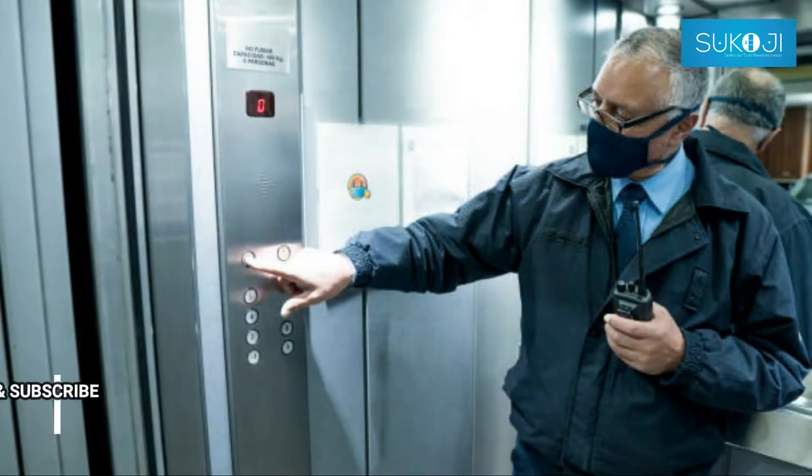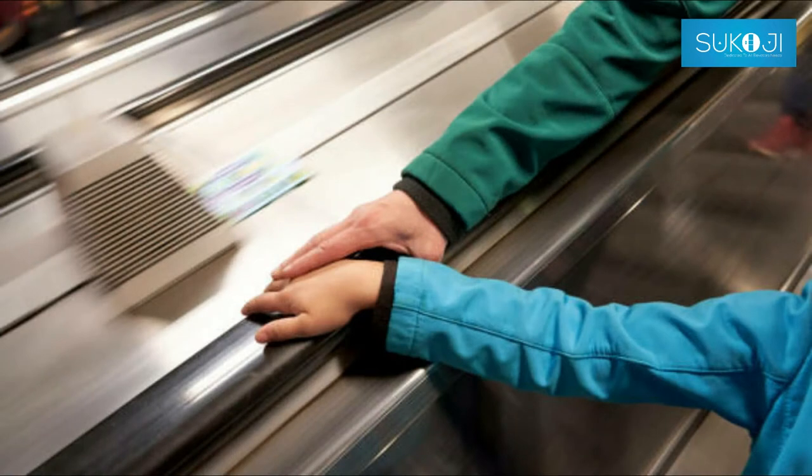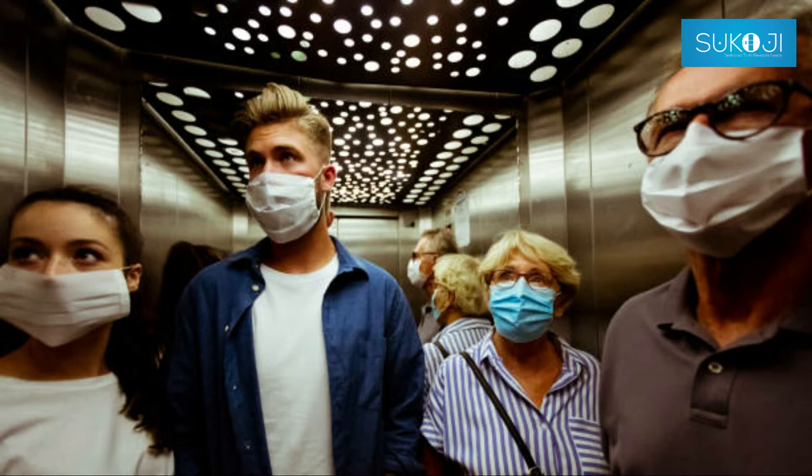It can also attach to surfaces — for example, elevator buttons and escalator handrails — and be transferred through contact. As many people use the elevator and escalator daily, this poses a significant risk.